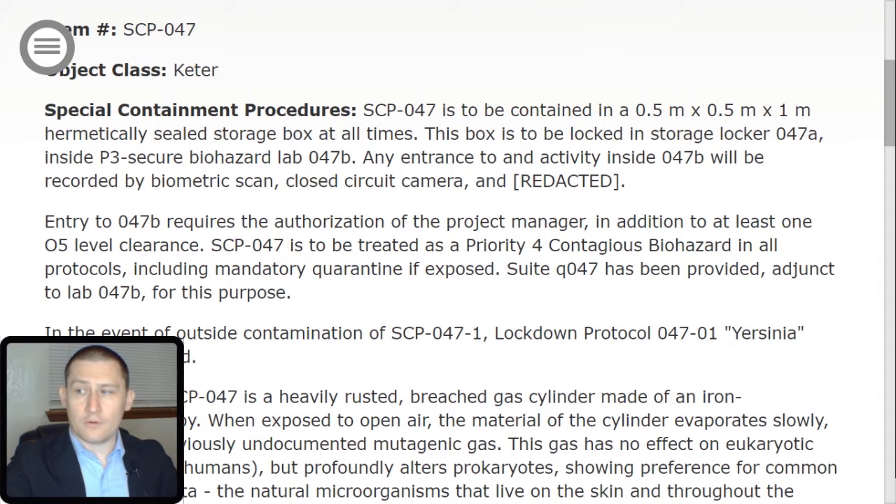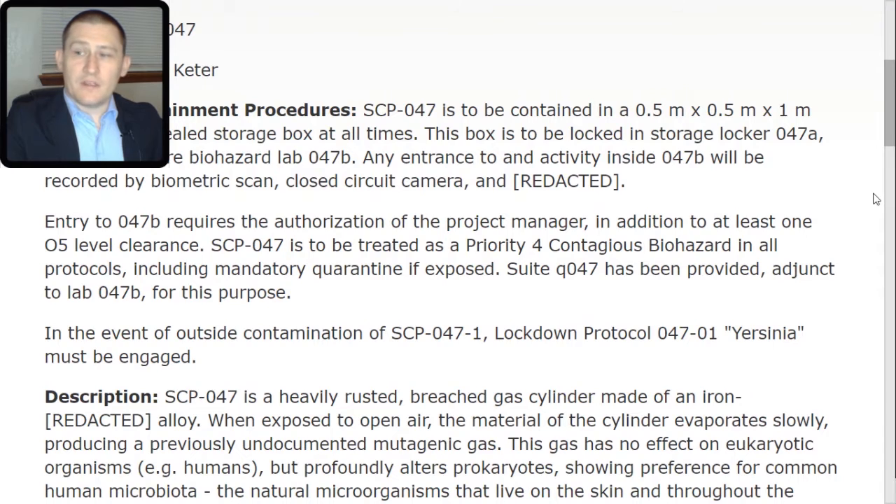Suite Quebec 047 has been provided, adjunct to Lab 047-B for this purpose. In the event of outside contamination of SCP-047-TAC-1, Lockdown Protocol 047-TAC-01 Yersinia must be engaged.